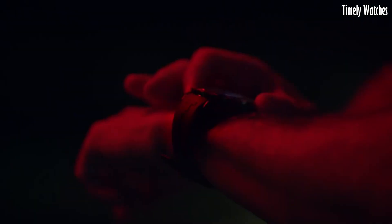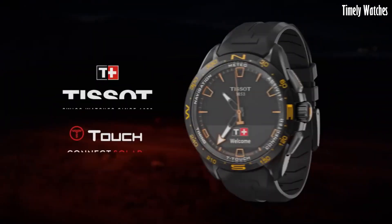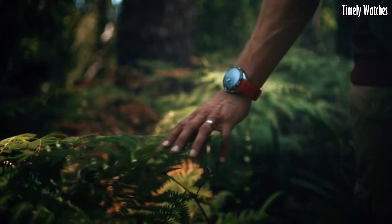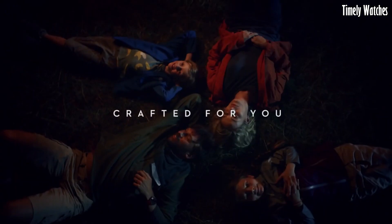Yet, it doesn't compromise on style, boasting a sleek and sporty design. Whether you're in the urban jungle or the great outdoors, this watch is your trusted companion. It's a testament to Tissot's commitment to merging innovation with timeless Swiss craftsmanship for the tech-savvy generation.